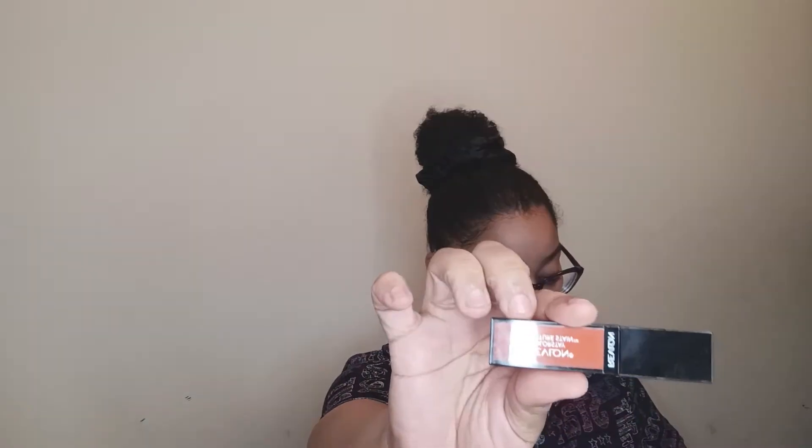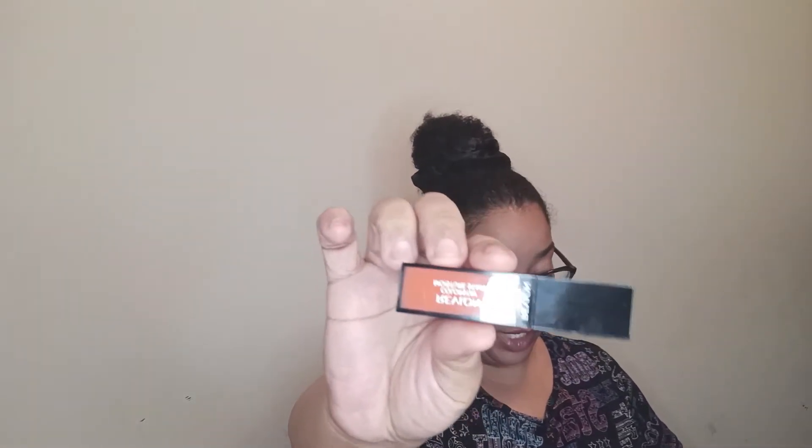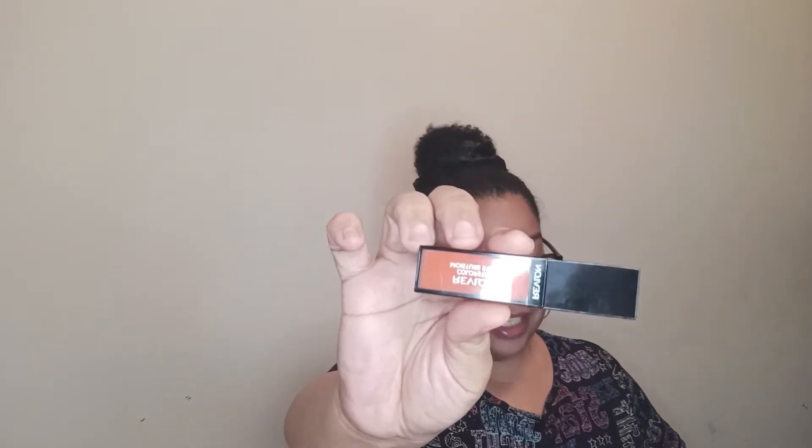I tried this — this is the Revlon Colorstay Moisture Lip Stain in the color Milan Moment. At $5.95 and four stars, I had to give it a try. Take a look.